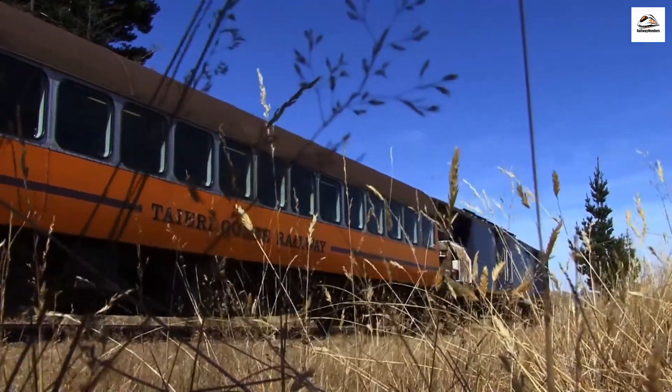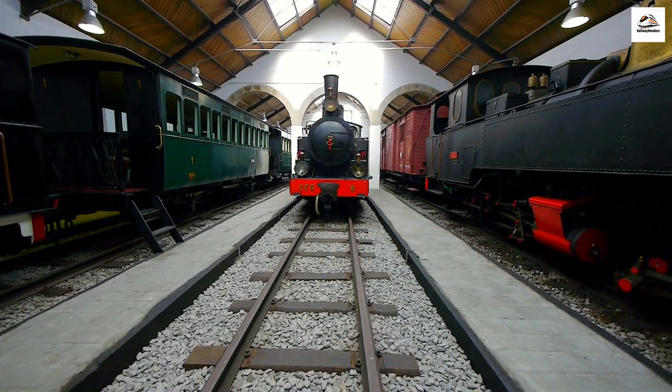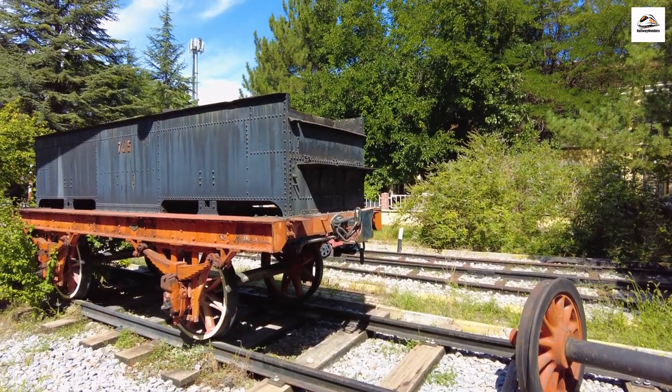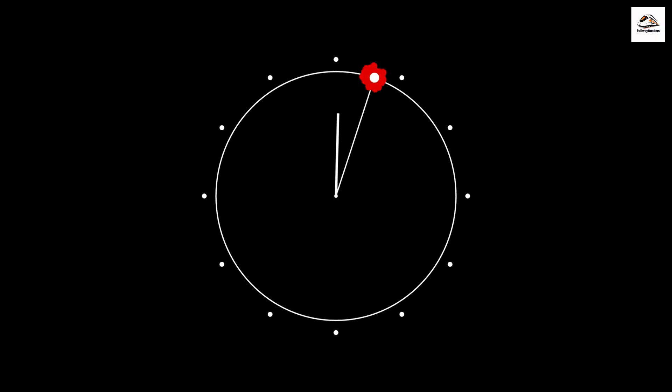The Enigmatic Train Carriage. Deep within the Railway's museum, there's an enigmatic train carriage that's off-limits to the public. Legend has it that it once belonged to a famous spy during World War II. The secrets it may hold are known to only a select few.